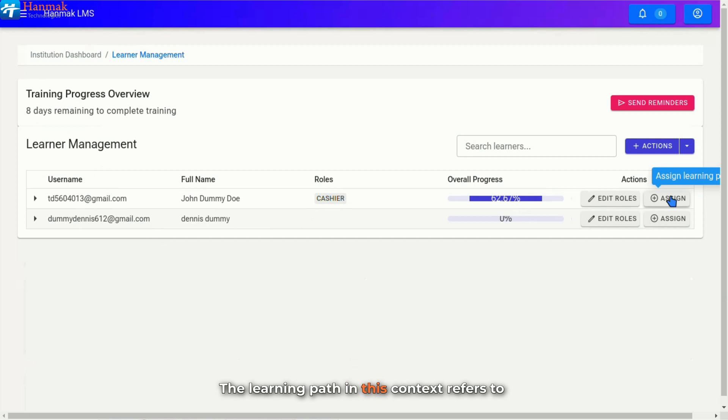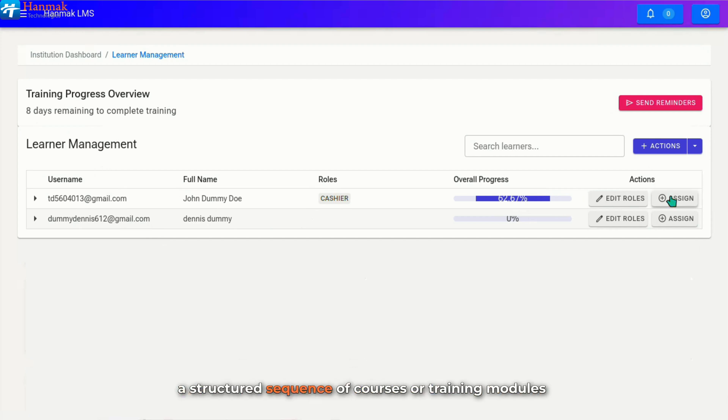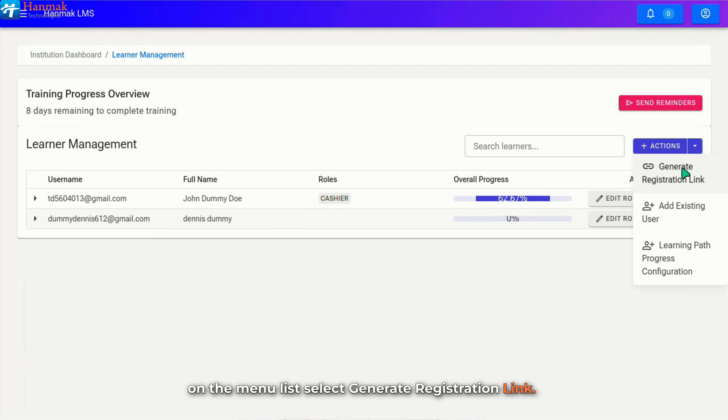The learning path in this context refers to a structured sequence of courses or training modules assigned to learners within the LMS based on their selected role or group. It guides their progress by ensuring they complete required lessons in sequential order, helping them achieve learning objectives effectively. To generate a registration link for the learner's onboarding process, click on the Actions tab and on the menu list, select Generate Registration Link.